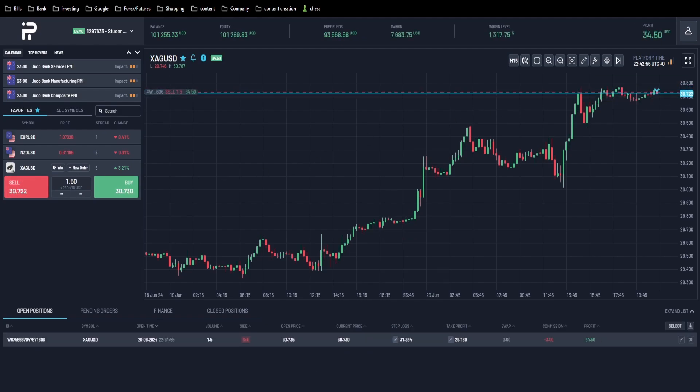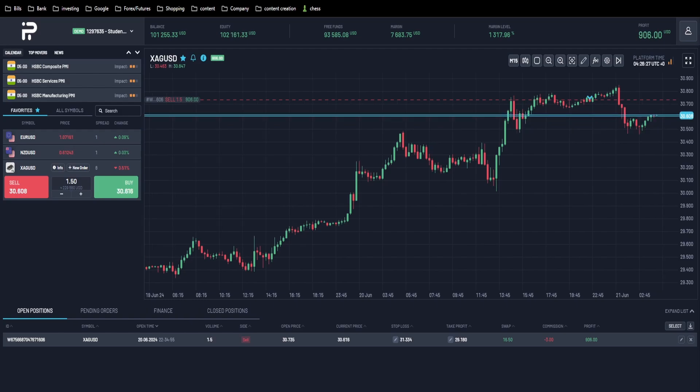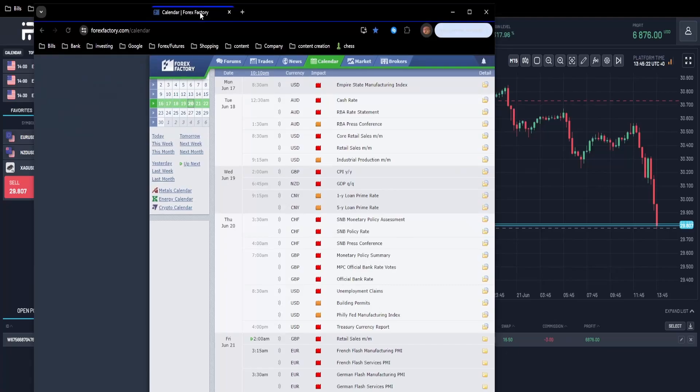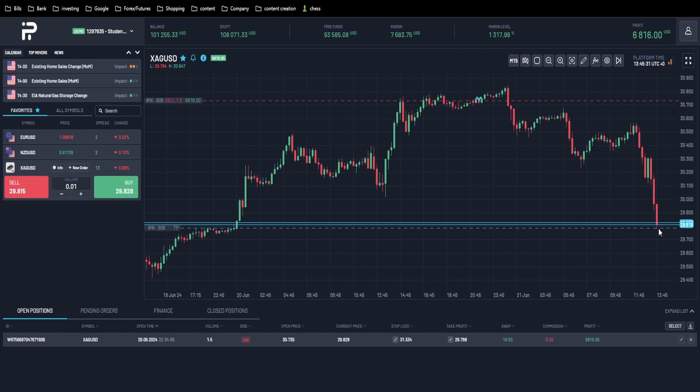We're getting some crazy news right here. The account is up almost eight percent. If we get filled here then we passed step one. Currently what is happening is Friday at 9:45, this flash manufacturing PMI, so we were very close to getting filled here.